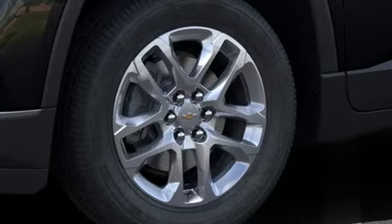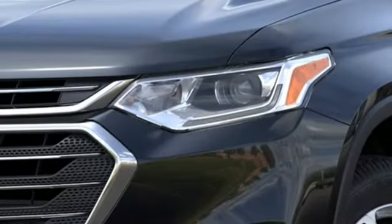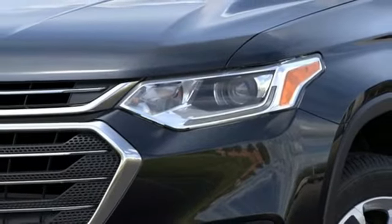AM-FM satellite radio, aluminum wheels, remote engine start smart device, and automatic transmission. Chevrolet — 100 years of icons.